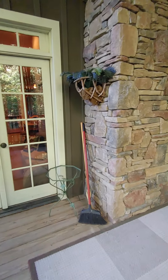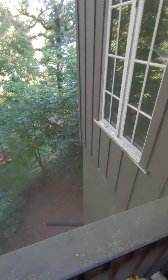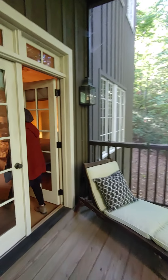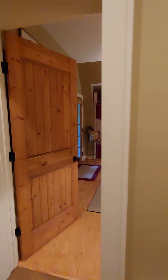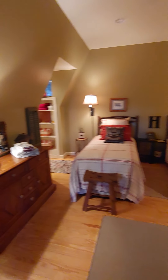We're not even on the foundation level here — it's built up, probably to get a better view. This is the fourth bedroom of the house and you could fit two twin beds in there.